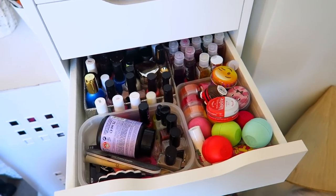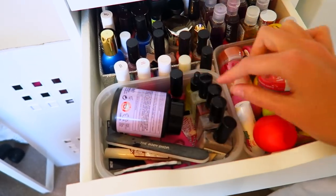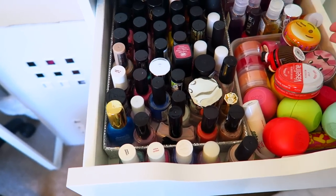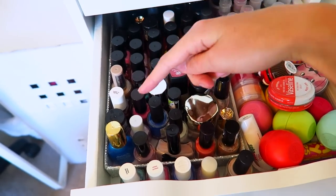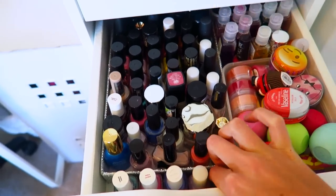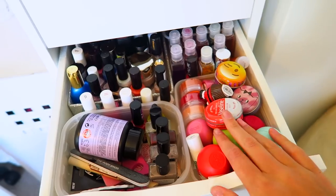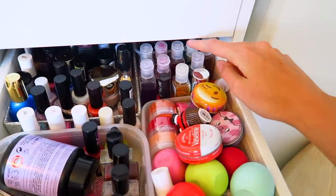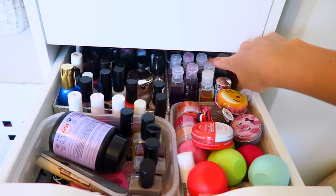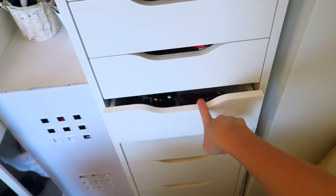Drawer four — this half is nail polishes. I have nail files in here, nail polish remover, and all my nail polishes at the back organized roughly by brand: Barry M, Rimmel, and a bit of Essie. On the other half of the drawer I have lip balms, Bath and Body Works hand sanitizers — I went through a phase collecting those — and nail art pens right at the back.